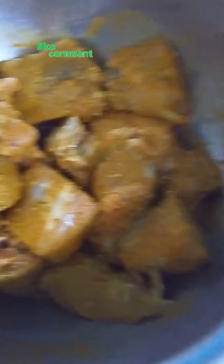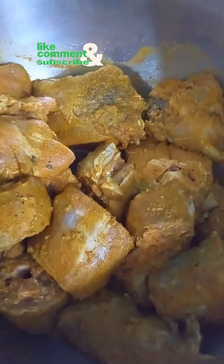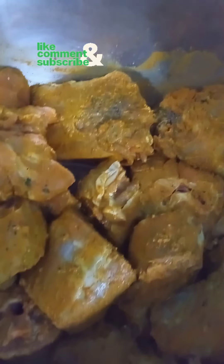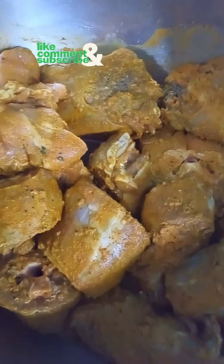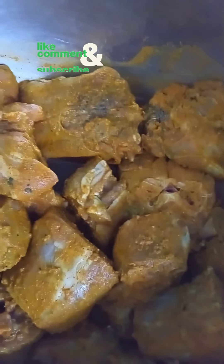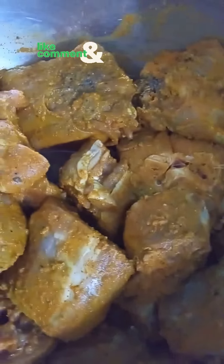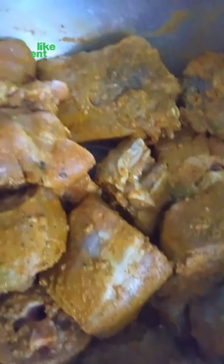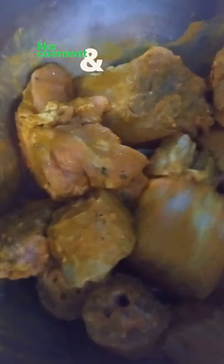Hi guys, welcome back to my channel, it's your girl Jolette and I'm here with another video. On today's menu we'll be having some curry turkey neck and baked chicken. Please remember to like, share, comment, subscribe, and hit the post notification bell so you'll be the first to be notified when I drop another video. This is my turkey neck that is already seasoned.